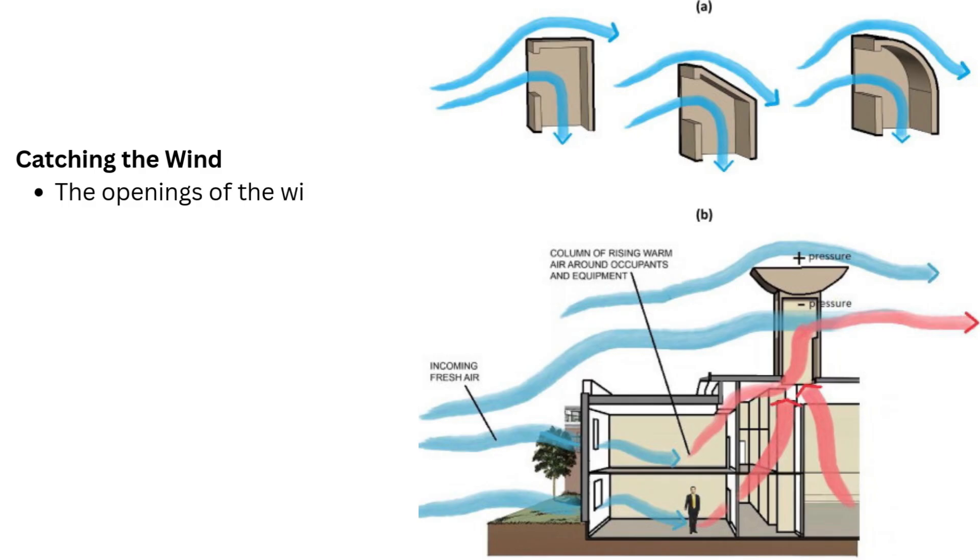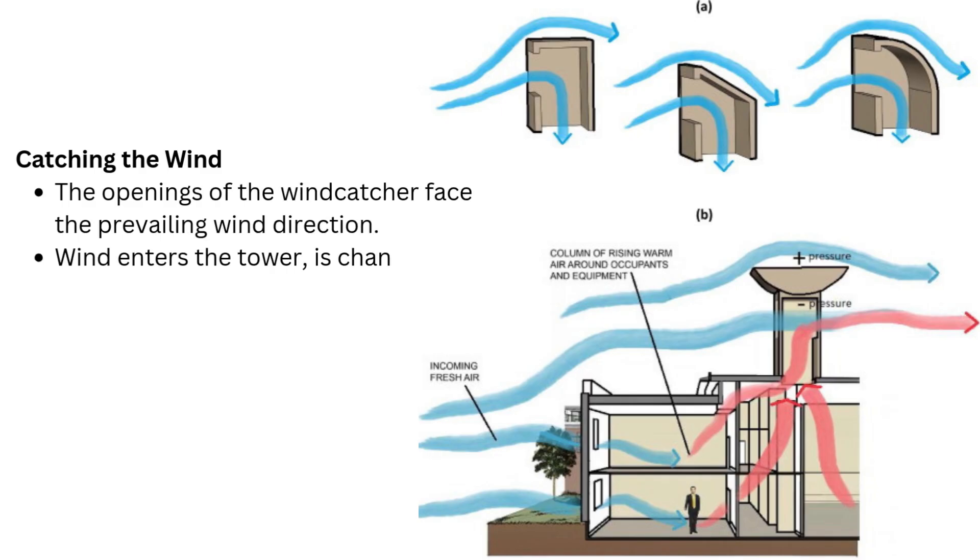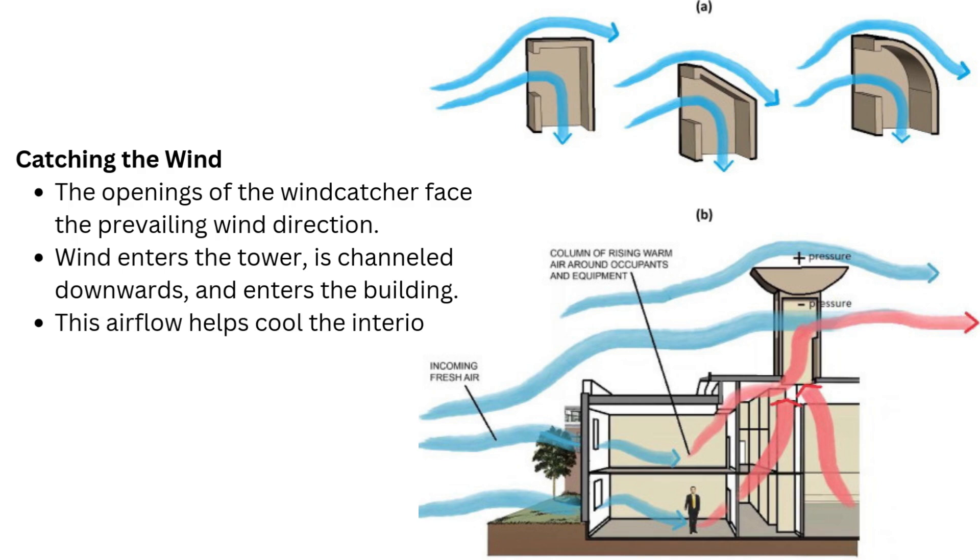Working principles. Iranian wind catchers rely on two main natural forces: wind pressure and temperature differences. Catching the wind: the openings of the wind catcher face the prevailing wind direction. Wind enters the tower, is channeled downwards, and enters the building. This airflow helps cool the interior directly or pushes warm air out.